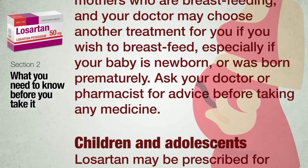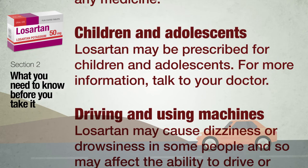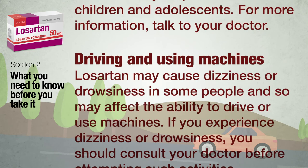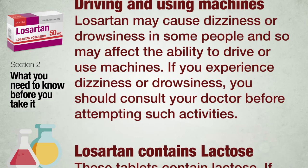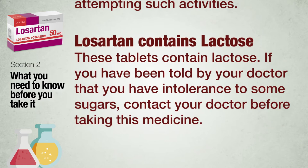Children and adolescents: Losartan may be prescribed for children and adolescents; for more information, talk to your doctor. Driving and using machines: Losartan may cause dizziness or drowsiness in some people and so may affect the ability to drive or use machines. If you experience dizziness or drowsiness, consult your doctor before attempting such activities. Losartan contains lactose; if you have been told by your doctor that you have intolerance to some sugars, contact your doctor before taking this medicine.